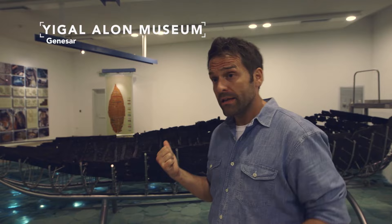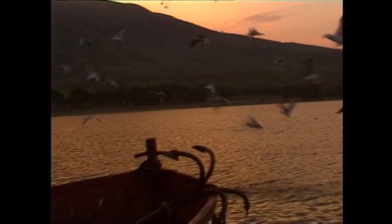I'm here at Gennesaret, a few miles south of Capernaum, and behind me is a first-century fishing boat that was discovered in 1986. I thought this would be a great opportunity to share an authentic artifact that would help put these first-century Sea of Galilee stories into better context.